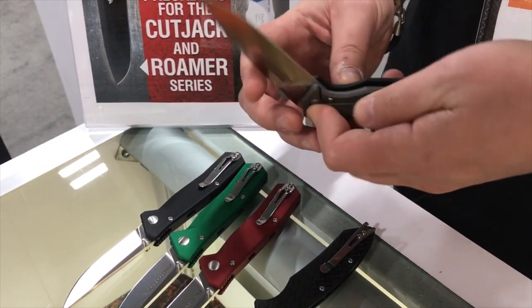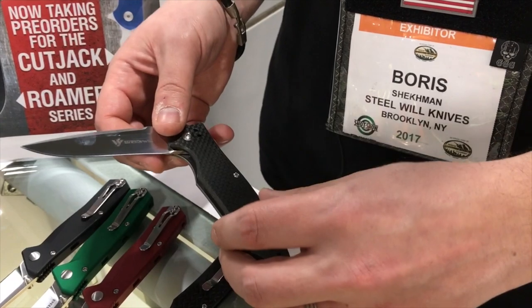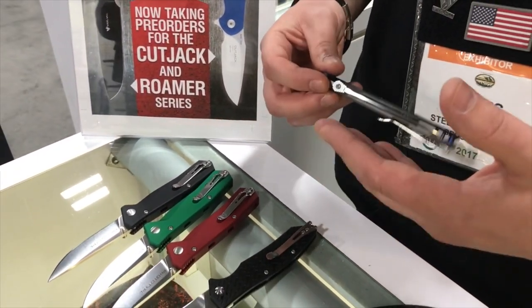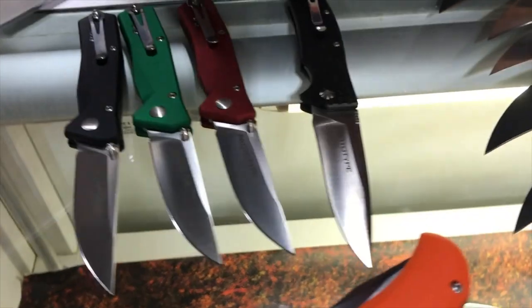Although we haven't solidified our pricing yet, this titanium and carbon fiber knife should come in at around $99 retail price. We're trying to put out stuff that's a really good value — really good designs, really good everyday carry, functional, and at good price points.